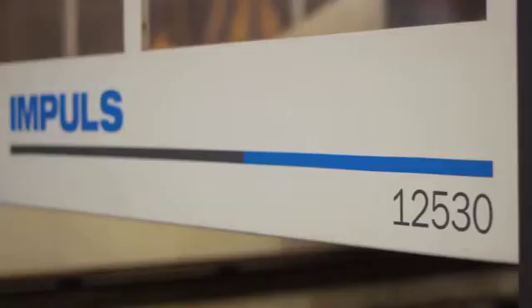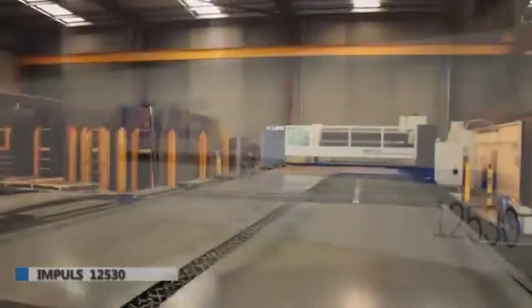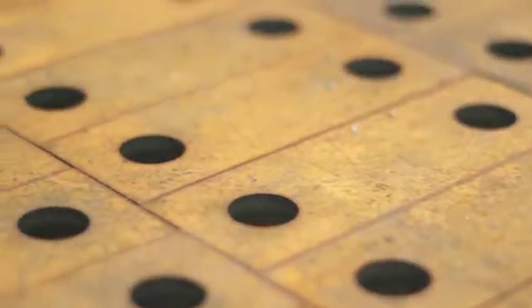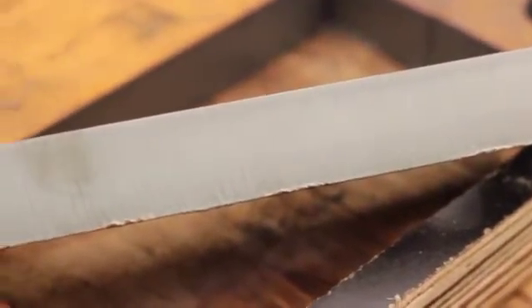We have one large base customer with a large part of their work that requires quite high tolerance, which we weren't able to meet previously even on high-definition plasma. Now we do all that work in-house, so that means we retain that customer and reduce their handling and direct costs. Basically we stack it and out it goes the door without having to run grinders and chippers over it like we do off the plasma machine — that's probably been the main benefit on that side for us.